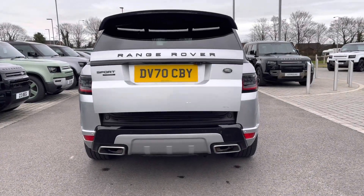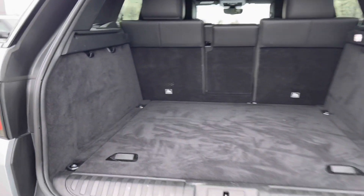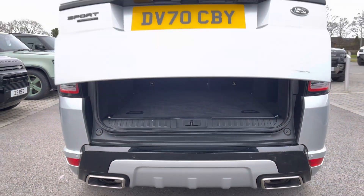Heading to the rear of this vehicle, you have an electronically powered tailgate, and as you can see inside there's more than enough storage space for all your personal items — two large suitcases, a pushchair, or even a set of golf clubs. You also have the option to fold your rear seats to further enhance your capacity if necessary.